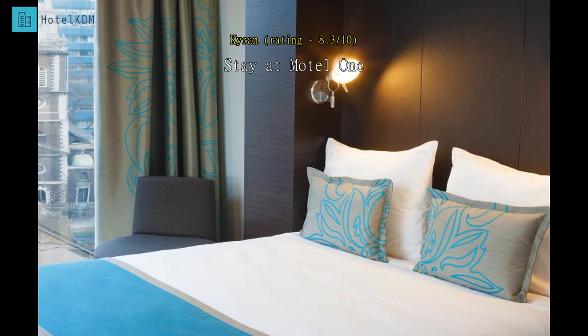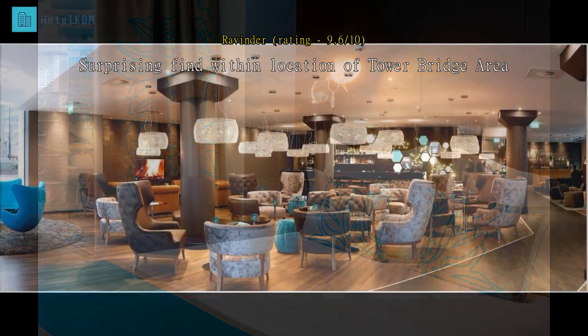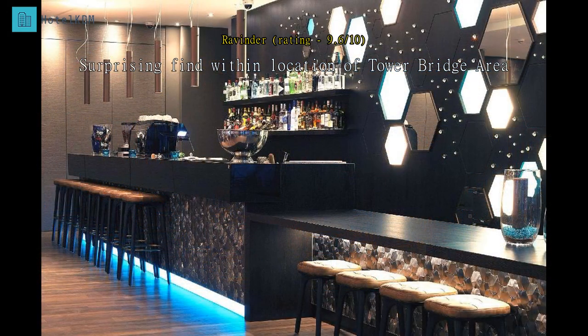Very nice glass-fronted hotel within walking distance of Aldgate station, Tower Bridge, and the financial district. Very impressive foyer with leather sofas, high chairs, and an imitation fireplace. Complimentary water provided and very friendly staff. Drinks range good and buffet breakfast looked appetizing. Rooms are a good size with plenty of hanging space, a nice en suite, and a rainfall-type shower. Will definitely stay here again.